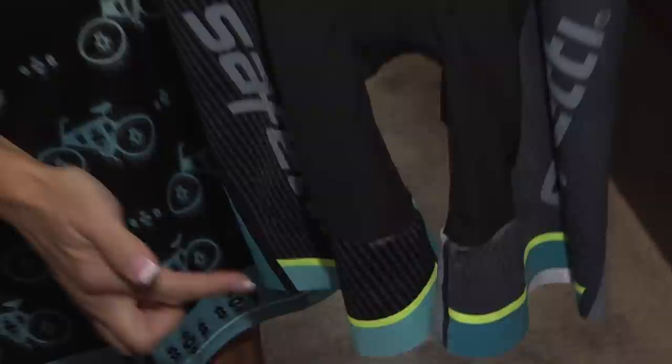The same gripper edge technology that we have for the bib shorts, we have in the new tri-suit, the short sleeve tri-suit. We have that on the legs — strong compression, medium compression, low compression, and then lower compression with a 3D texture for a lot of ventilation. It's very comfortable for the water and for the bike after water.